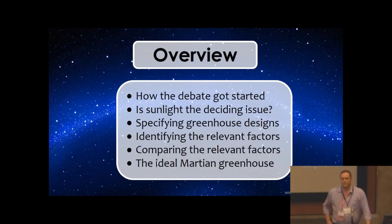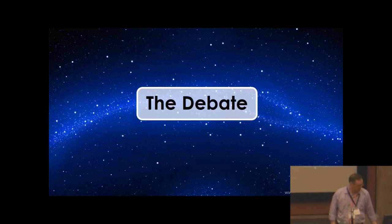Let me give an overview. I'm going to share how this came about. It was a debate I was in — Robert Zubrin was on the panel — and he brought up the issue of greenhouses on Mars being able to have direct sunlight, whereas on the Moon it has to be shielded. That has some pretty significant implications. I'm going to broach this issue — it's certainly not my area of expertise. If they taught this in medical school, I think I slept through that class. I'll look at some designs, identify relevant factors, do side-by-side comparisons, and begin to look at what might be the ideal Martian greenhouse.